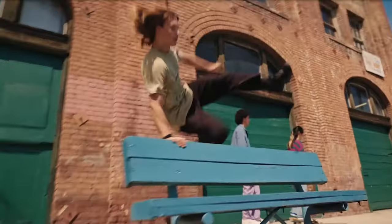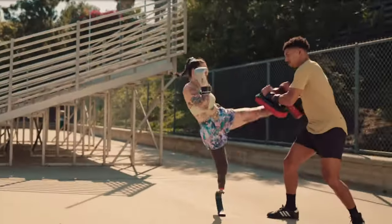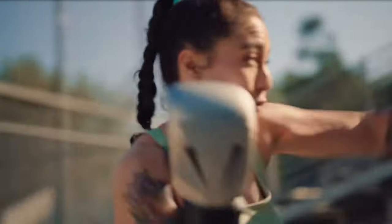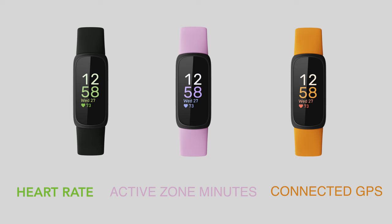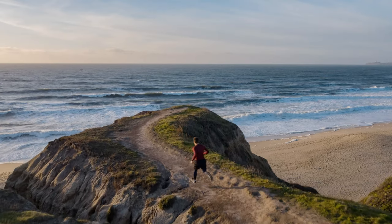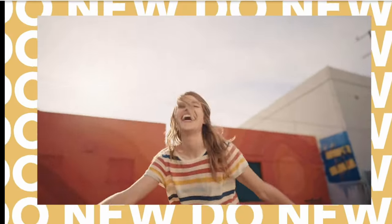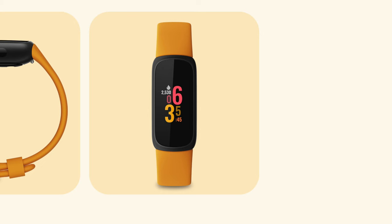They have an impressive 10-day battery life and will track all the basic fitness features to help you lose weight and hit those daily move goals. Both the Inspire 2 and 3 will track your heart rate, active zone minutes — the time spent in each heart rate zone — and there's connected GPS so you can track your walks, runs, and rides as long as you have your phone with you. If you want to save money, built-in GPS isn't a must-have.